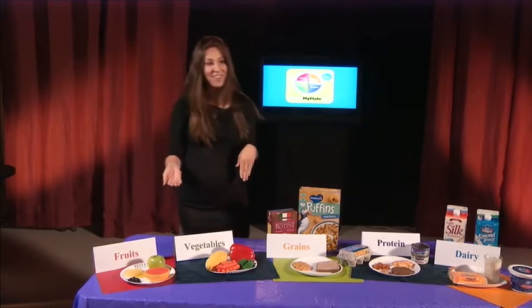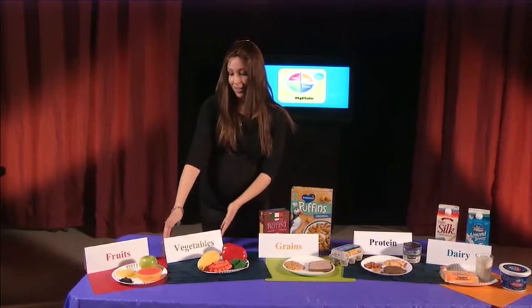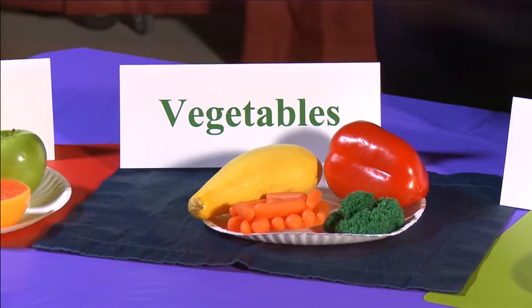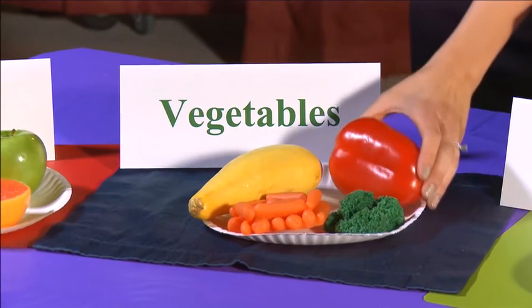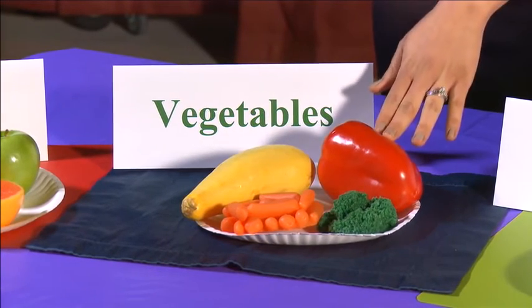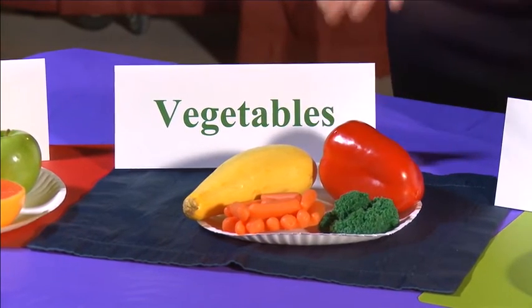Next, we have the vegetable group. The vegetable group, just like the fruit group, contains vitamins, minerals, and fiber. Specifically, the vegetable group helps with our vision, so it's really important that we get those vegetables in. Different vegetables shown here are squash, peppers, broccoli, and carrots.